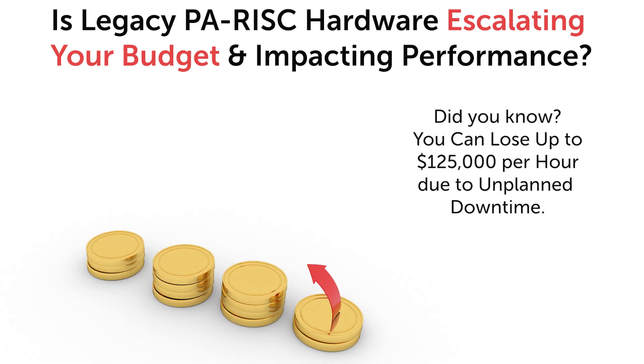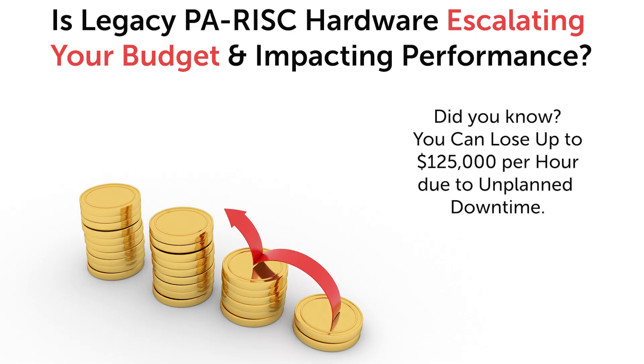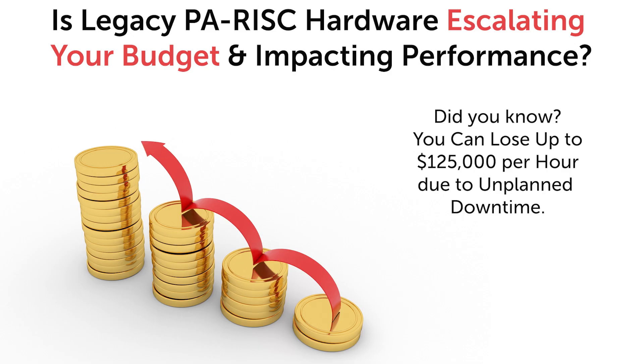Did you know? Unplanned downtime caused by legacy hardware can cost a typical business close to $125,000 per hour.